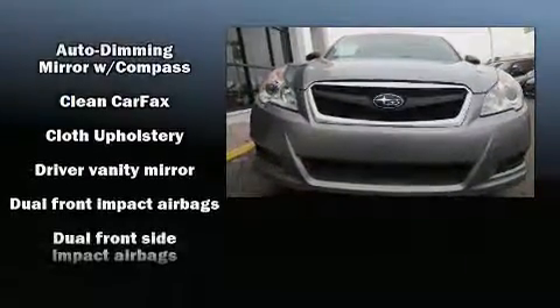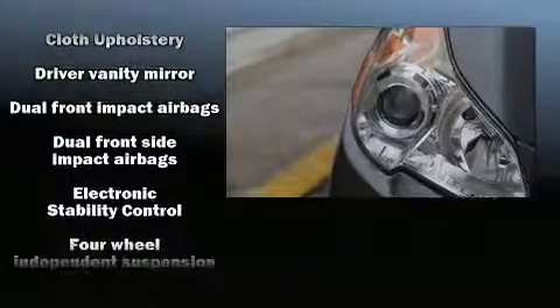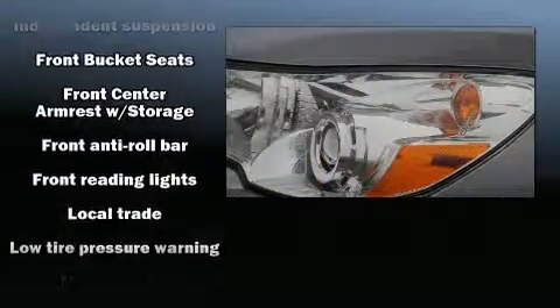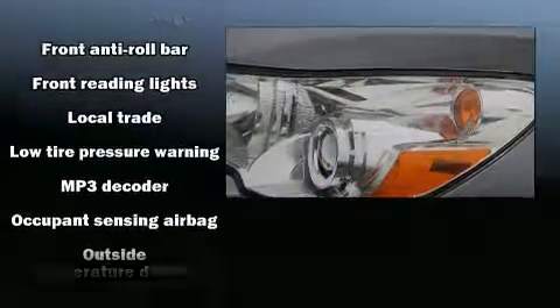Subaru ensures the safety and security of its passengers with equipment such as head curtain airbags, front and side impact airbags, traction control, brake assist, and anti-whiplash front head restraints.